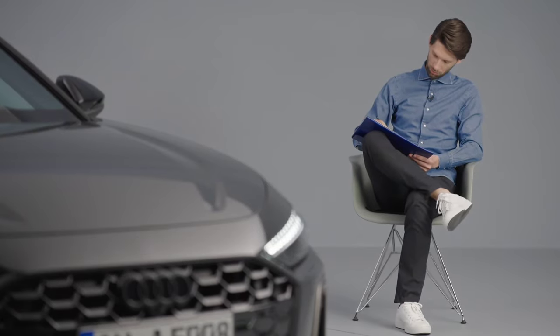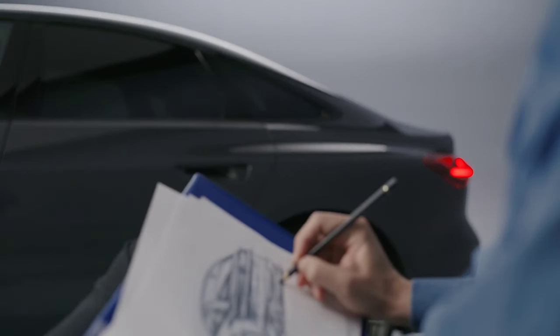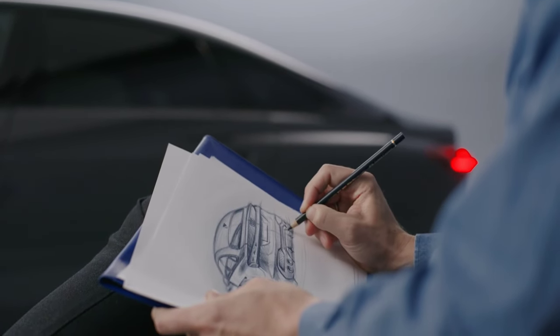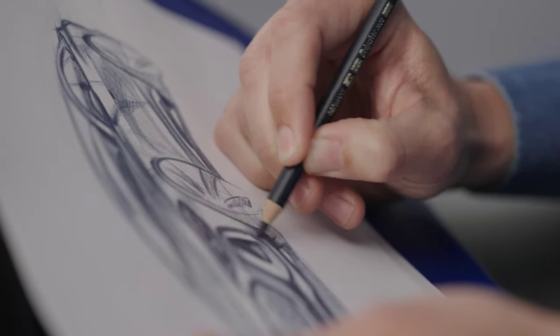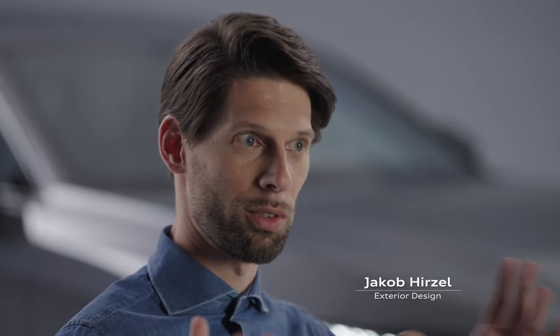There was this strong idea in my head. Before I even put the first sketch on paper, I had this vision of the car. I started my first sketches, did the proposals, a couple of views, presented, and got selected for model.